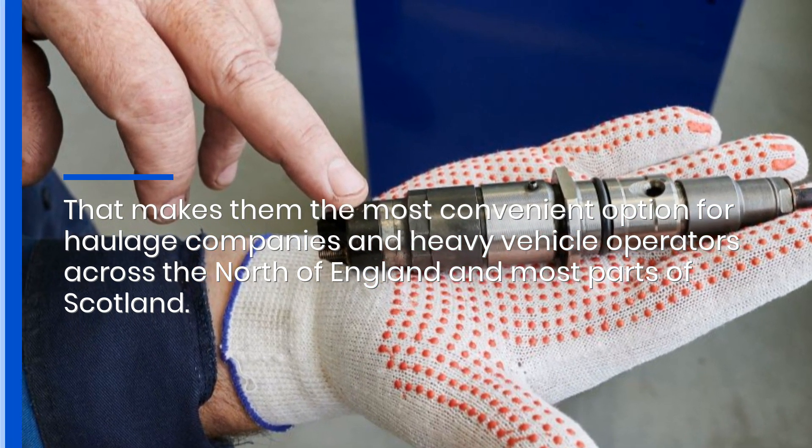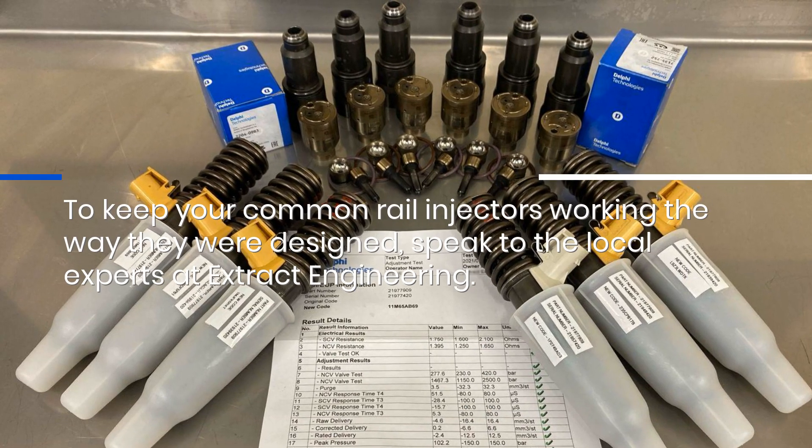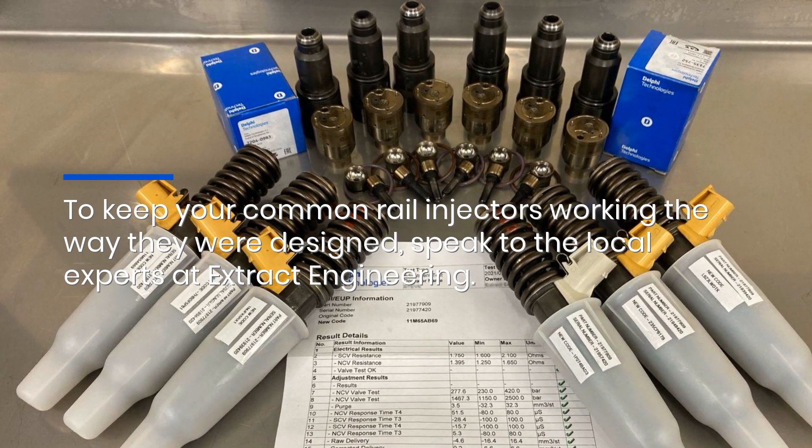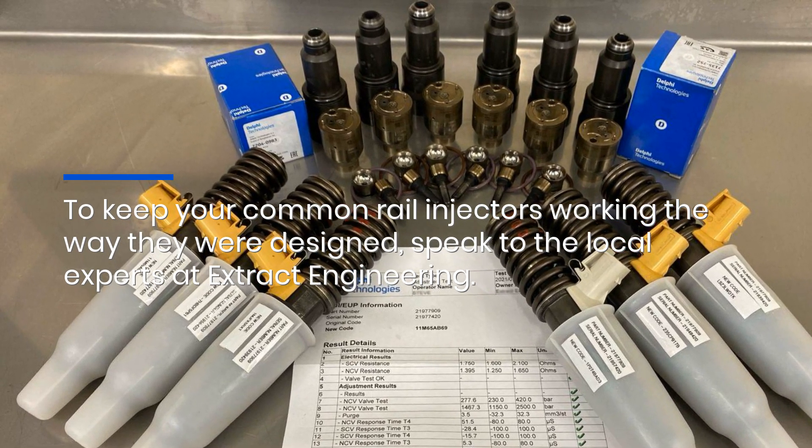To keep your common rail injectors working the way they were designed, speak to the local experts at Extract Engineering. Click the link in the description to find out more.